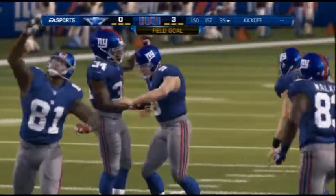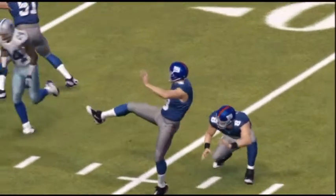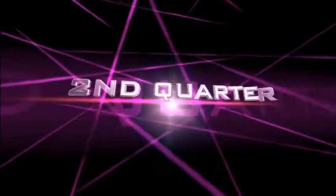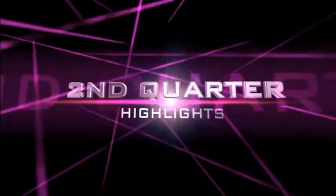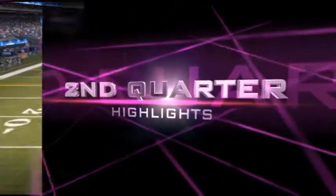A field goal from Lawrence Tynes. That makes the score 3-0. That's your only score in the first quarter, making it 3-0 Giants after one.